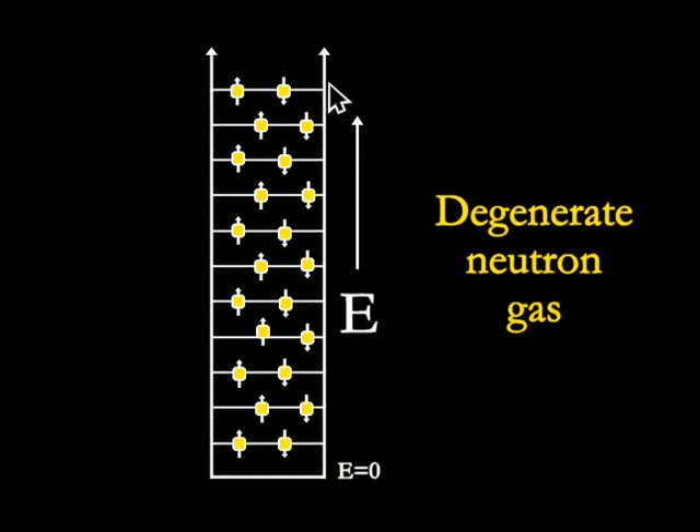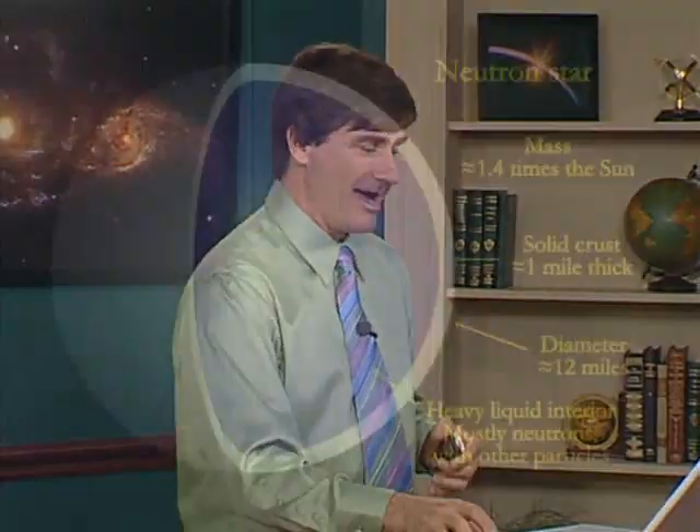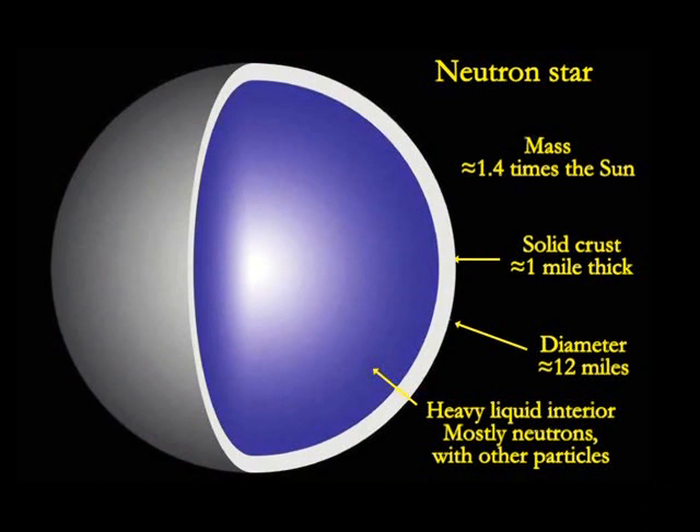The neutrons at higher levels cannot jump down to lower energy levels because all those levels are already occupied to the maximum possible extent. Since these neutrons are moving very, very quickly and are very energetic, they exert an extra quantum mechanical pressure that cannot be described in the usual terms of thermal motion or kinetic energy. This is a purely quantum effect — neutrons, like electrons, essentially not liking each other and not wanting to be in exactly the same quantum state. A neutron star of roughly one and a half solar masses can be only about 12 miles — about 20 kilometers — in diameter.